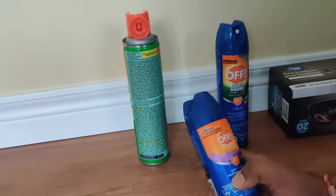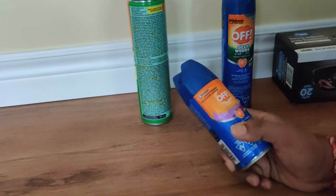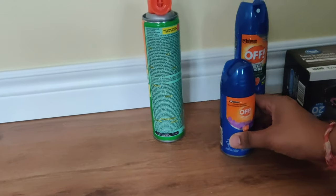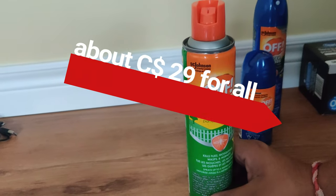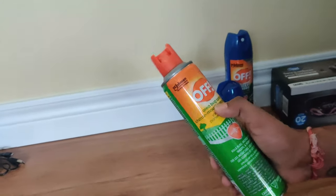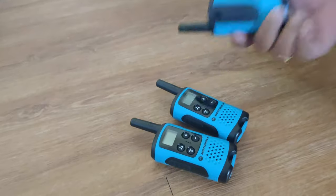We also have a DEET-free family formula which is safe for kids — a safer option for the little ones. And there is an area bug spray for yards and decks. Instead of a full mosquito net, we decided to go with these spray options as our protection plan.